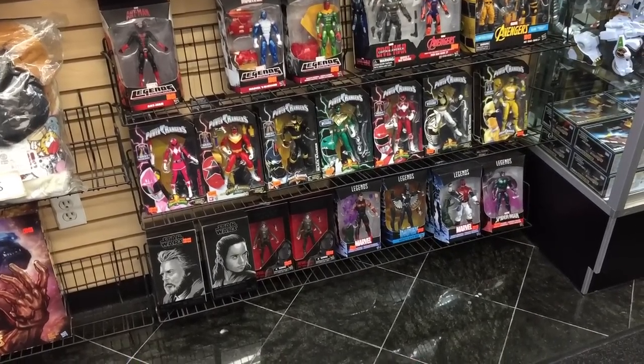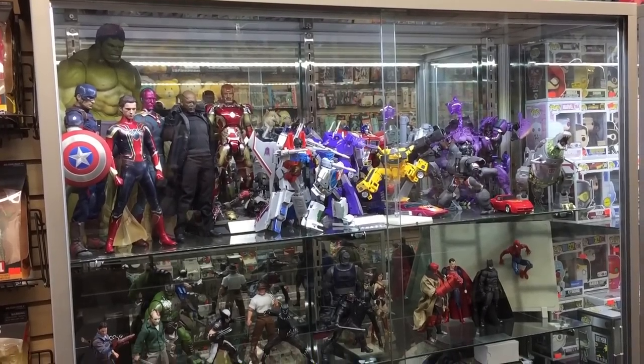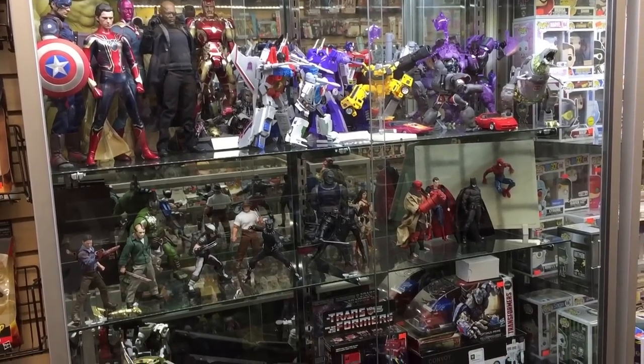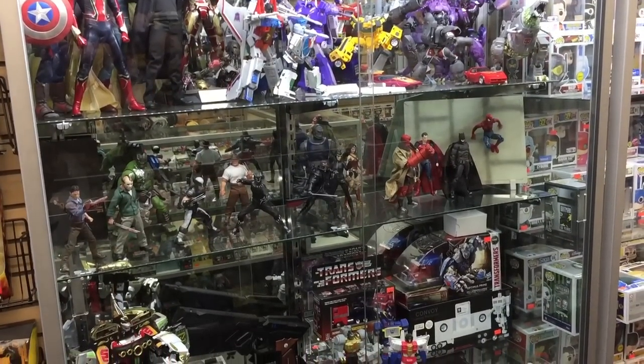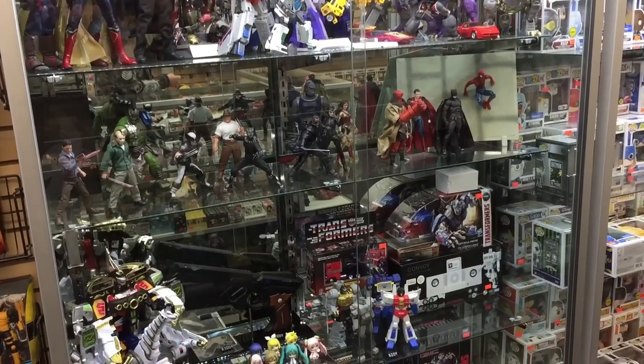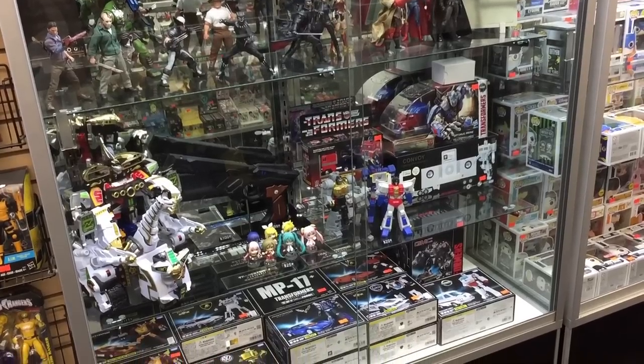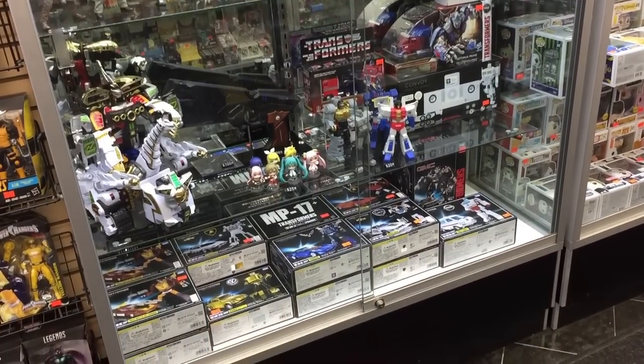The first glass display case that we'll take a look at here had a number of awesome figures on display, including some loose Masterpiece figures, some DC and Marvel action figures and statues, and then a variety of Transformers including some boxed Autobot cars down below. Let's take a closer look.